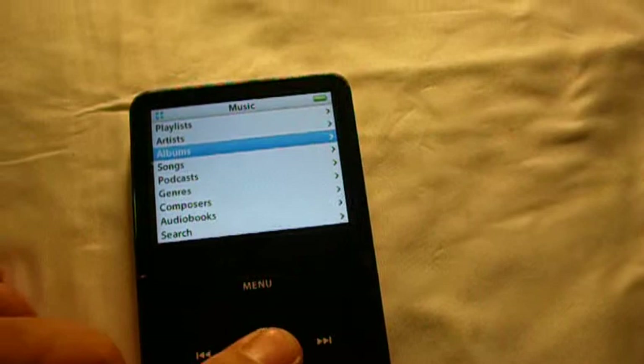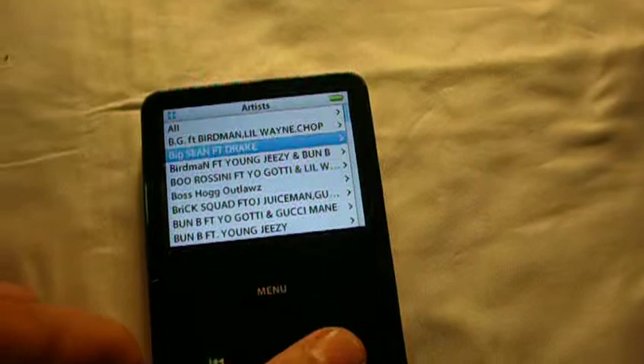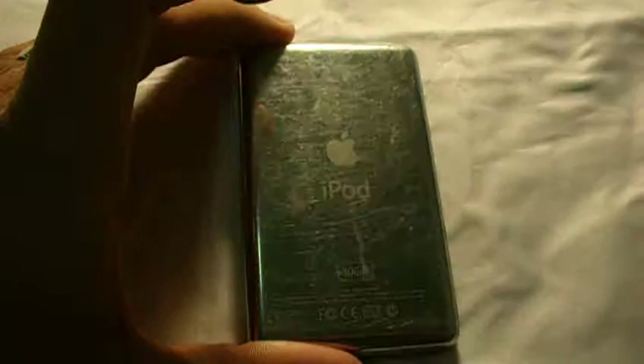It has a few of the albums in there, artists, just a whole bunch of different ones. This is a 30GB. The backing you can see is pretty scratched also.